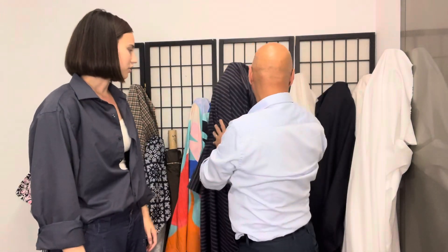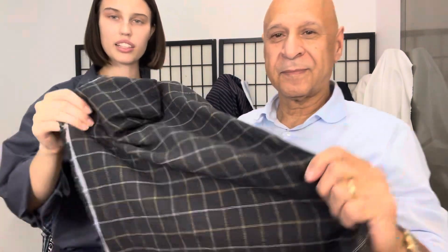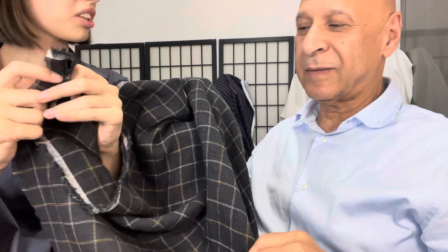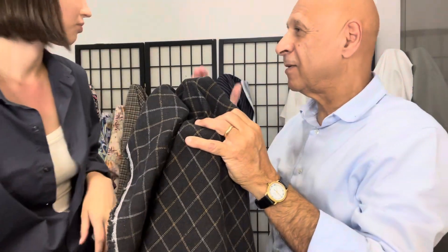And then I really like this next one. This is a linen plaid, but it has like a woven texture. It's a little bit thicker, but it's still breathable and nice for fall. It's a perfect fabric for this time of year — let's call it linen for fall.